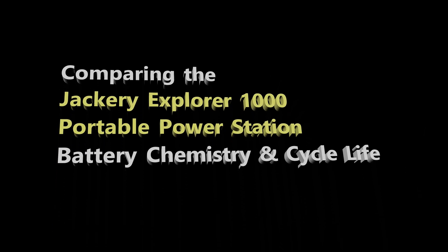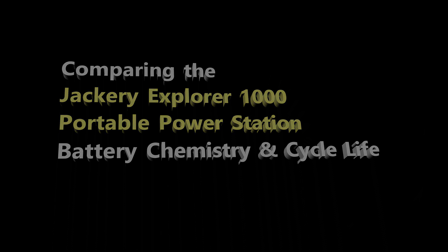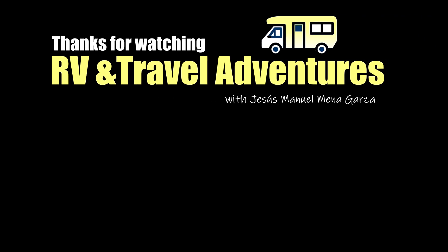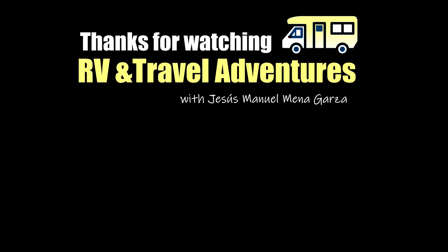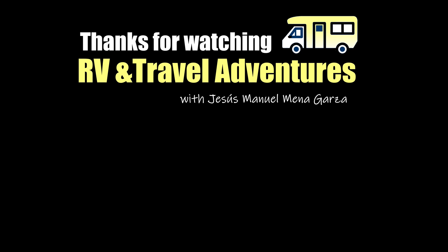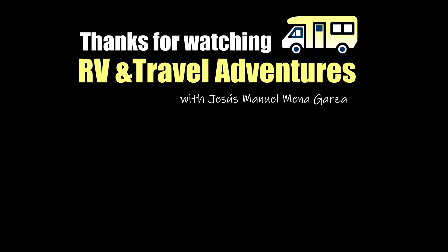I've been comparing the Jackery Explorer 1000 Portable Power Station battery chemistry and cycle life. Thanks for watching RV and Travel Adventures. Don't forget to check out the different websites and do your research before you spend $1,000. A lot of people are saying this is the best thing since sliced bread — it's up to you to decide. From Fort Worth, Texas — gracias, adios, bye-bye.